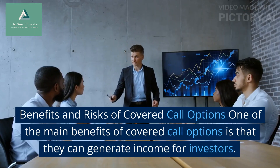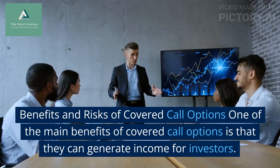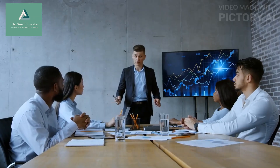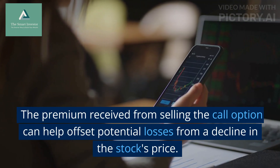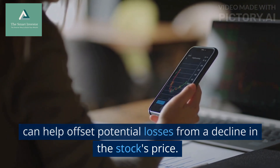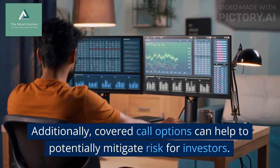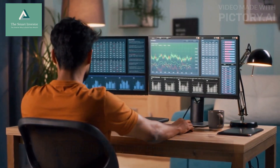Benefits and Risks of Covered Call Options: One of the main benefits of covered call options is that they can generate income for investors. The premium received from selling the call option can help offset potential losses from a decline in the stock's price. Additionally, covered call options can help to potentially mitigate risk for investors.